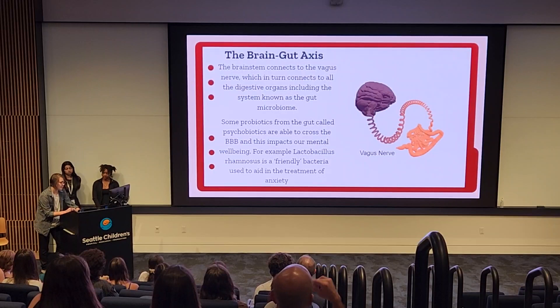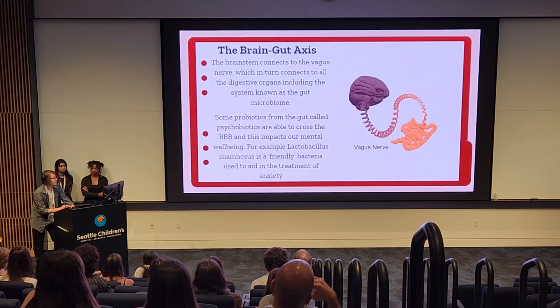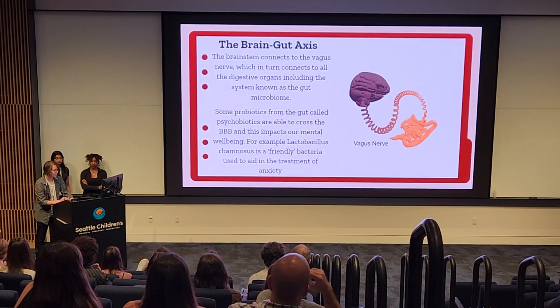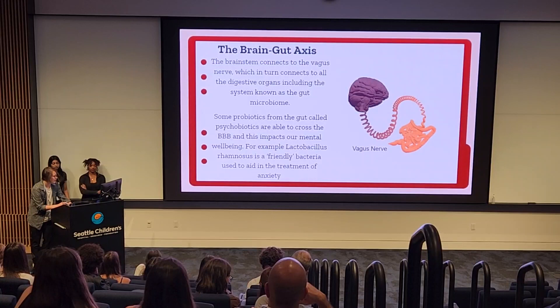Speaking of interdependent systems, many of the same factors that cause a leaky gut — like poor gut health, unhealthy diet, food intolerances and sensitivities, toxins and infections — can also create a leaky brain through something called the brain-gut axis. The brain stem connects to the vagus nerve, which connects to all the digestive organs, including the gut microbiome. Some probiotics from the gut called psychobiotics are able to cross the blood-brain barrier and impact our mental well-being in both positive and negative ways. An example is Lactobacillus rhamnosus, a friendly bacteria used to aid in the treatment of anxiety.